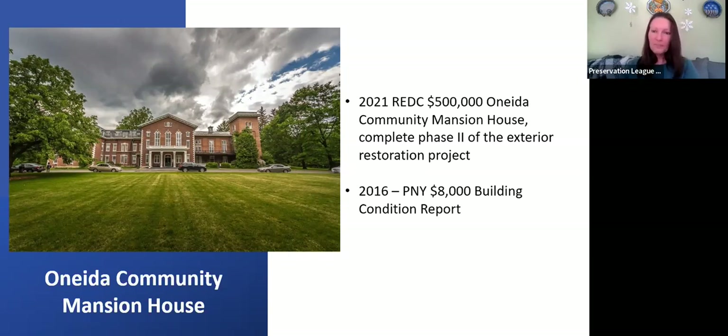They took that building condition report and used it as the basis for applying for an REDC grant in 2021, receiving half a million dollars to complete phase two of their exterior restoration project. This work is part of a multi-year preservation initiative — over the next 10 years, they foresee spending as much as $6.5 million on critical repairs to the roof, facade, foundation, and more. That building condition report no doubt provided important information and planning before that major grant application.